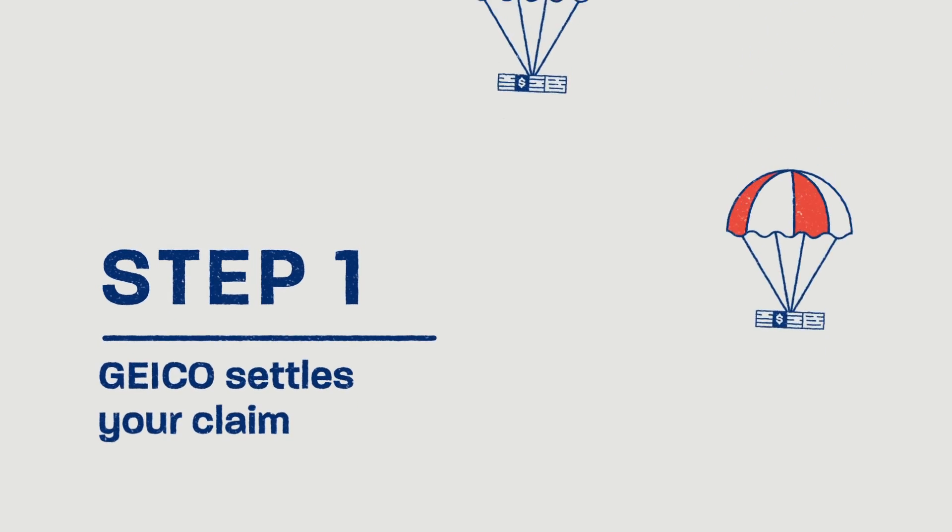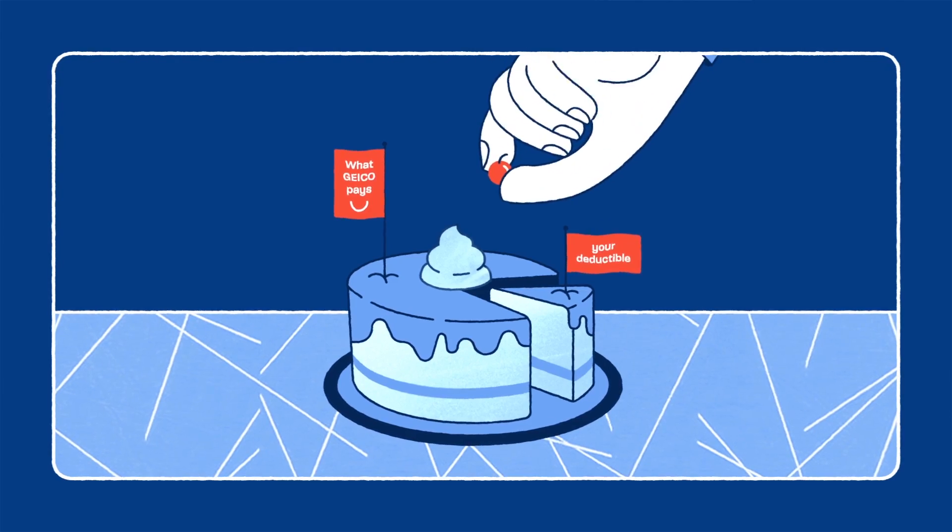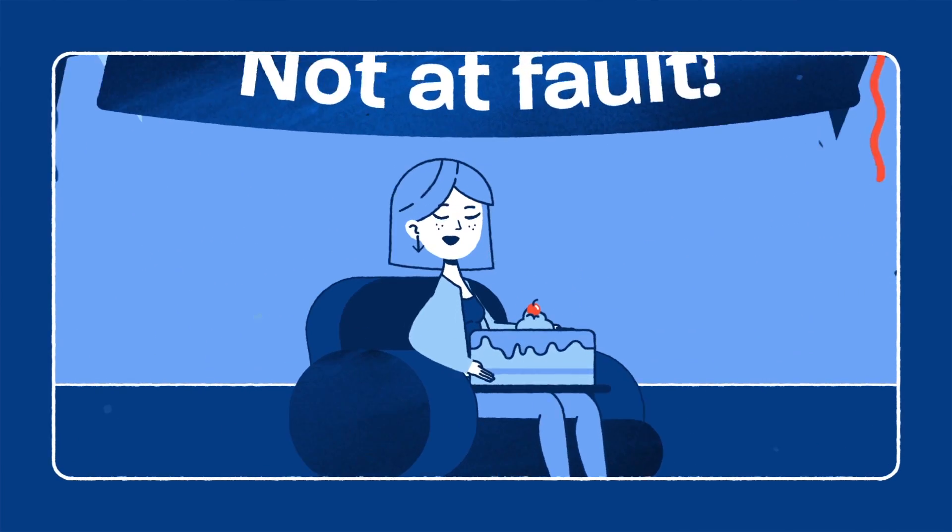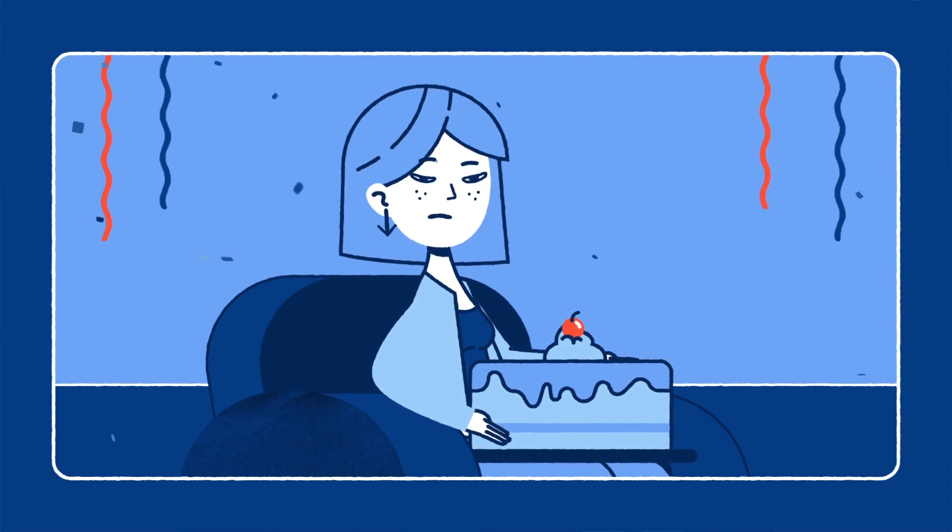Step 1. GEICO settles your damage less your deductible and determines it was the other guy's fault. You knew that all along, but whatever.